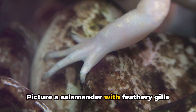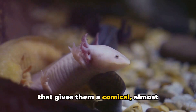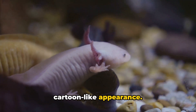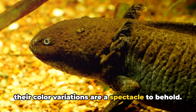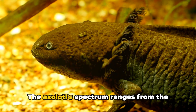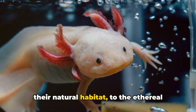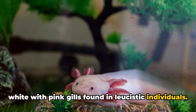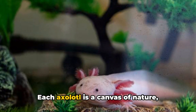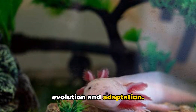Picture a salamander with feathery gills like a water-dwelling dragon, a broad head that gives them a comical, almost cartoon-like appearance. Their color variations are a spectacle to behold. The axolotl's spectrum ranges from the wild-type greenish-brown, evocative of their natural habitat, to the ethereal white with pink gills found in leucistic individuals. Each axolotl is a canvas of nature, painted with the brushstrokes of evolution and adaptation.